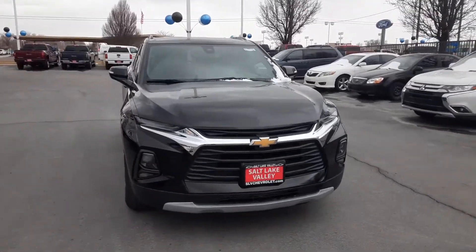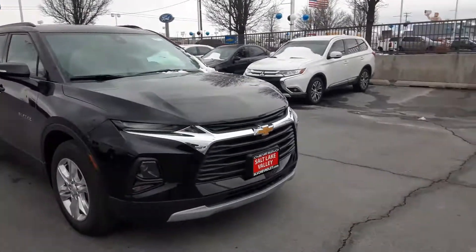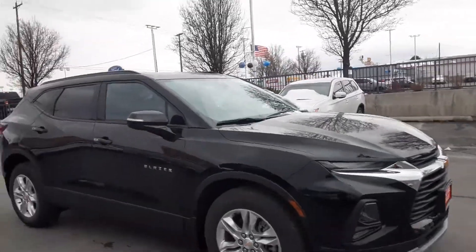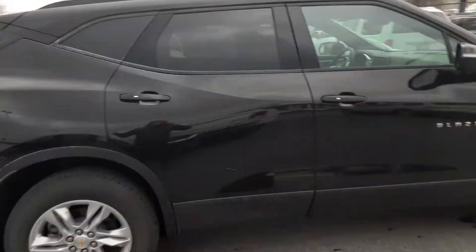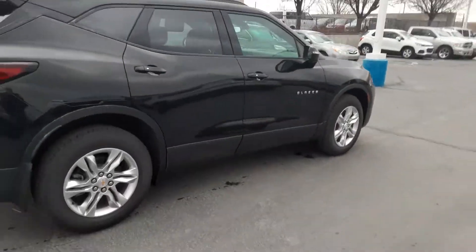Hey, how's it going? This is Jonathan over here at Salt Lake Valley Chevrolet. Today what we have here is our beautiful black 2021 LT Blazer. The Blazers have definitely built up a reputation, and with the newer body style it's really nice and really convenient.